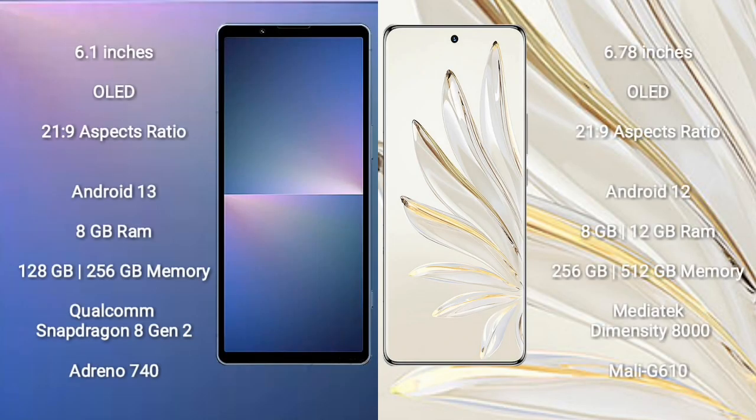Sony Xperia 5 Mark 5 comes with a 6.1-inch OLED display with aspect ratio 21:9. Honor 70 Pro comes with a 6.78-inch OLED display with aspect ratio 21:9. Sony Xperia 5 Mark 5 runs on the Android 13 operating system.